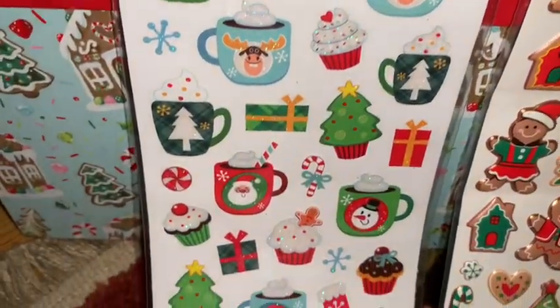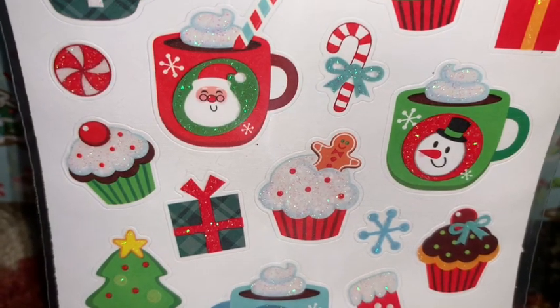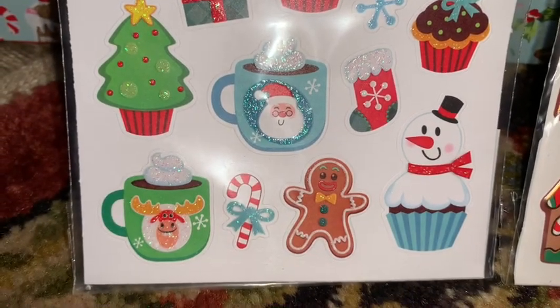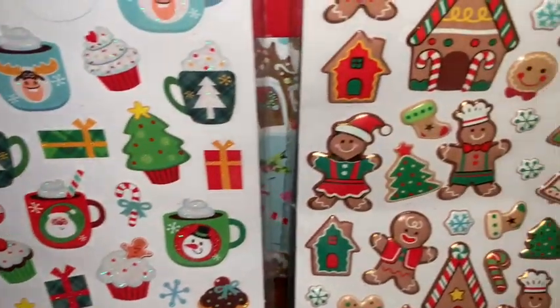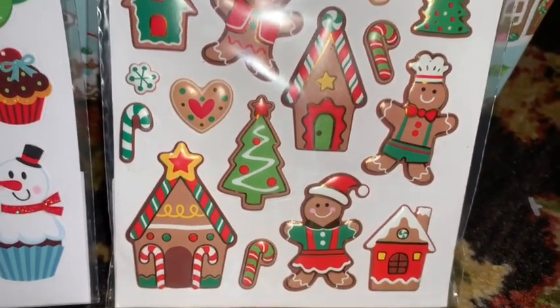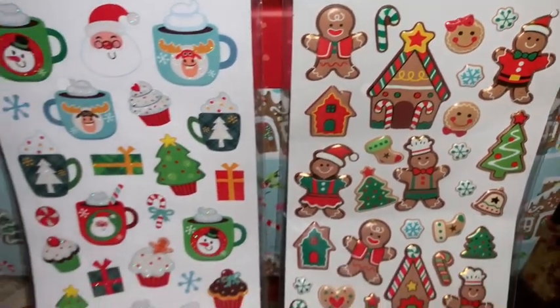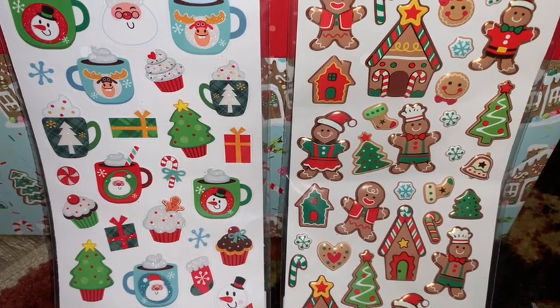Next from Walmart I picked up these Christmas stickers — I also shared these on my community page. I love the cupcakes, all the cups of hot cocoa, the little cupcake with the gingerbread on it, and the little puffy stickers with the gingerbread houses, little boy and girl gingerbread, candy canes, cookies, and Christmas trees. These would be perfect for your planner, journal, or to put on Christmas cards to send out to family and friends.